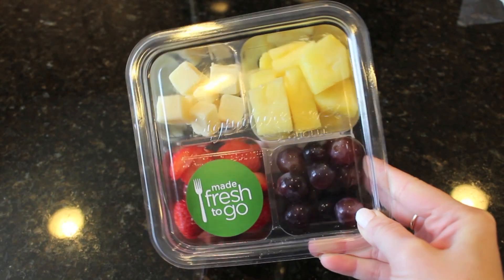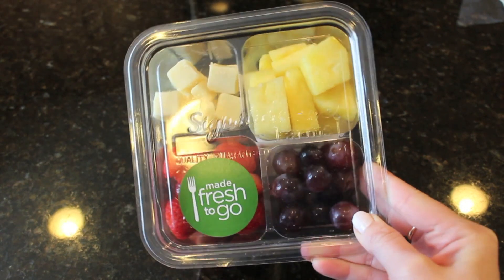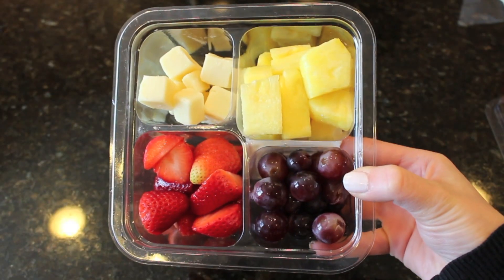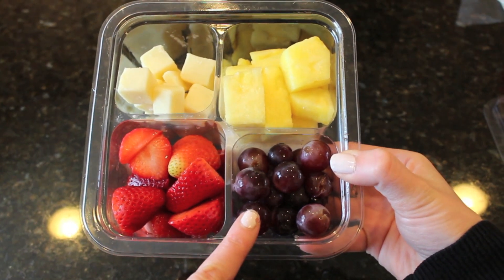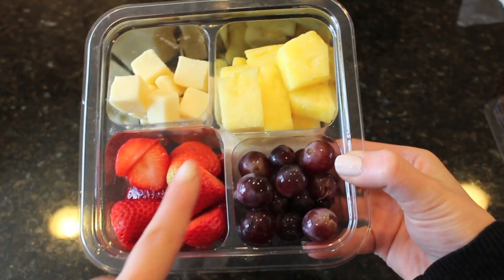A snack that I always like to bring to work is some fresh fruit. If my students have break in the morning I eat this during break, and if they have break in the afternoon I just eat it with lunch. My local grocery store makes these fresh fruit containers every day — this week they had fresh grapes, strawberries, pineapples, and some cheese cubes.